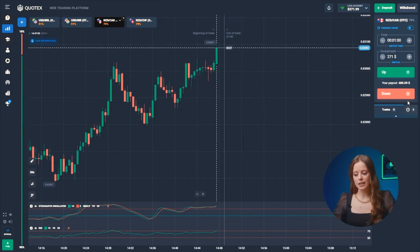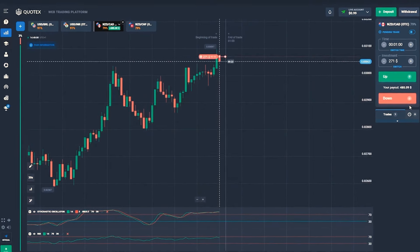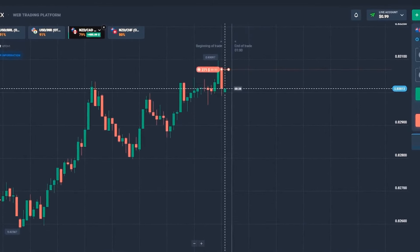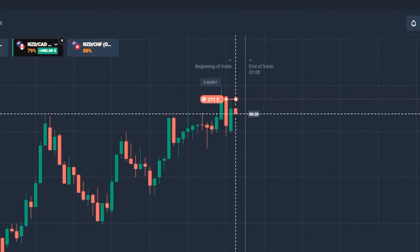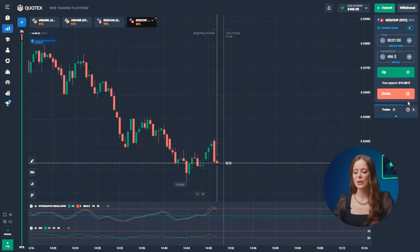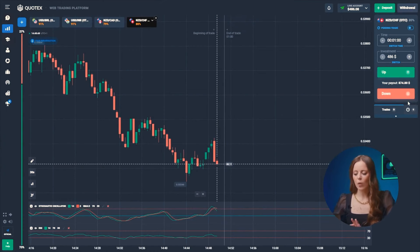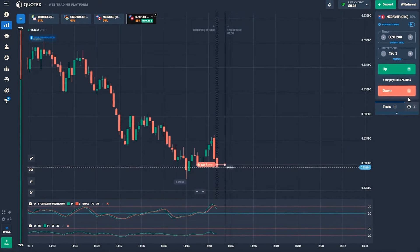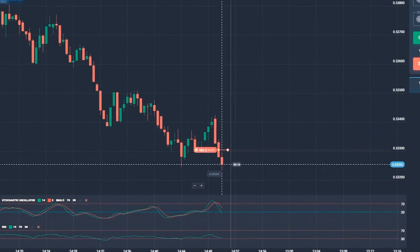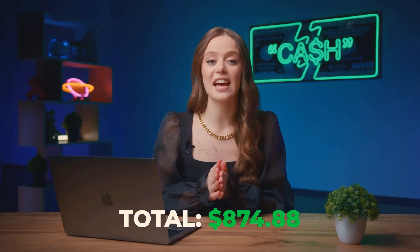Time to roll into the next trade — third pair. The price just busted through that resistance level, but not without a struggle. I'm thinking there is a rebound coming, so let's hit the down button. Awesome! We've secured 486 bucks. The New Zealand dollar and the franc — the whole market's painted red and this pair is no exception. We're putting our money on the decline — let's go down. Well done! 874 bucks.